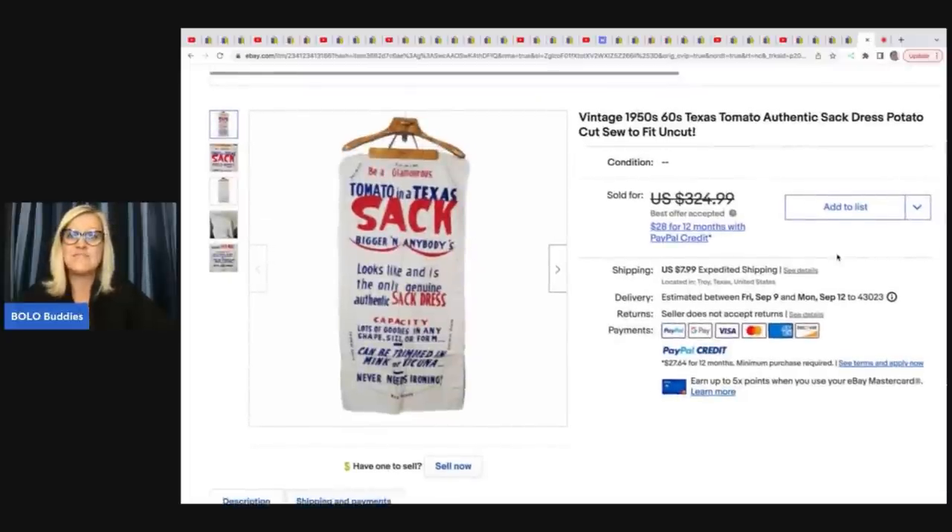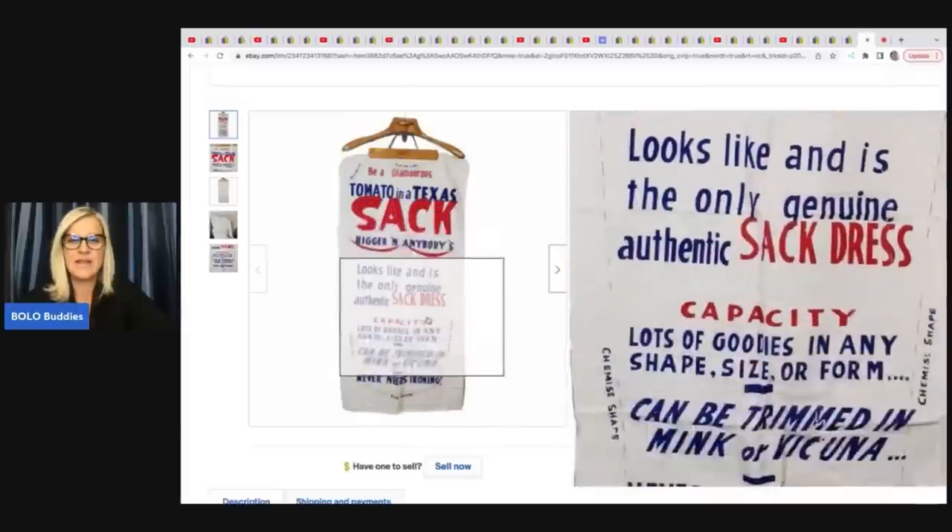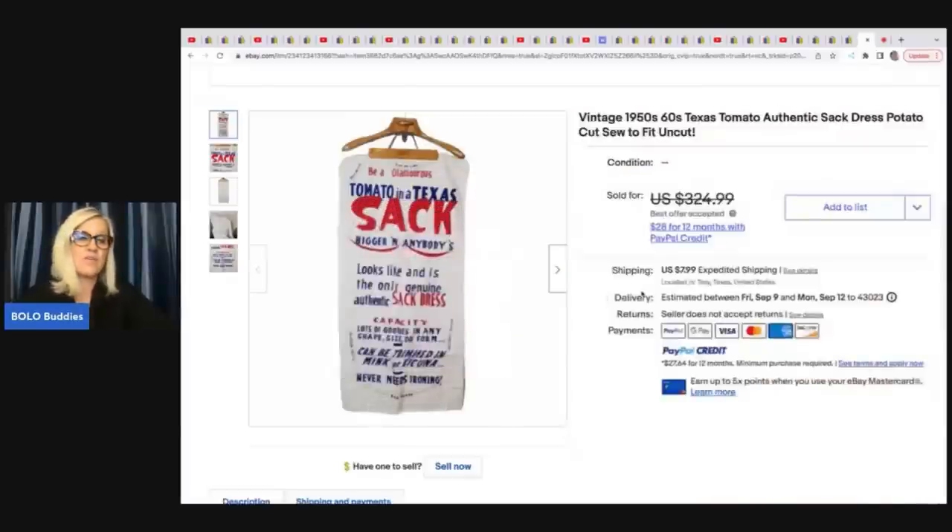This is a vintage 1950s–60s Texas Tomato authentic sack dress — potato cut, soda fit, uncut. He sold this for a best offer of $125 plus shipping and he got it at an estate sale for $10.